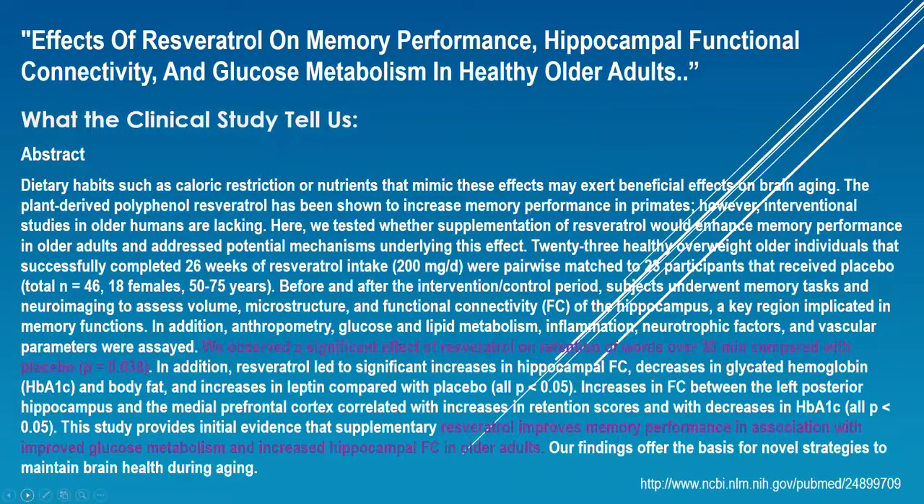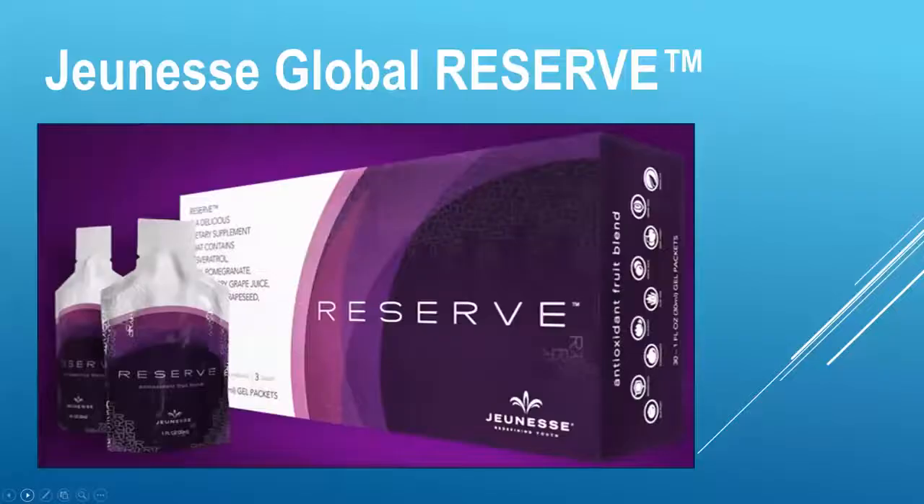One more study here on effects on memory performance, and this is in particular in healthy older adults. We observed a significant effect of resveratrol on retention of words over 30 minutes compared with the placebo. Resveratrol improves memory performance in association with improved glucose metabolism and increased hippocampal functional connectivity in older patients. All of these studies are showing the numerous effects that resveratrol can have on our body.